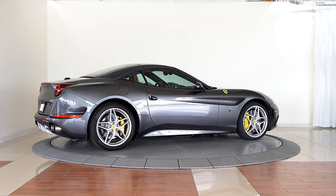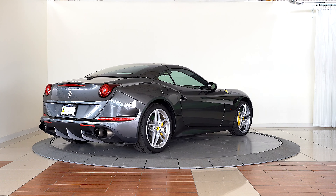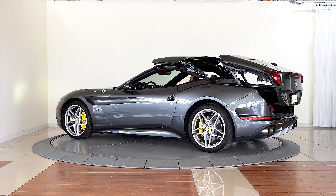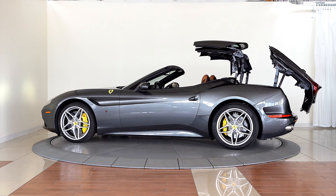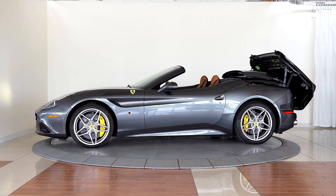Ferrari of Denver is excited to offer this spectacular one-owner California T in Grigio Silverstone over Coolio leather interior. Our highly trained Ferrari technicians have thoroughly inspected and reconditioned this car to ensure that it meets all criteria to be eligible for Ferrari's certified new power warranty if desired.